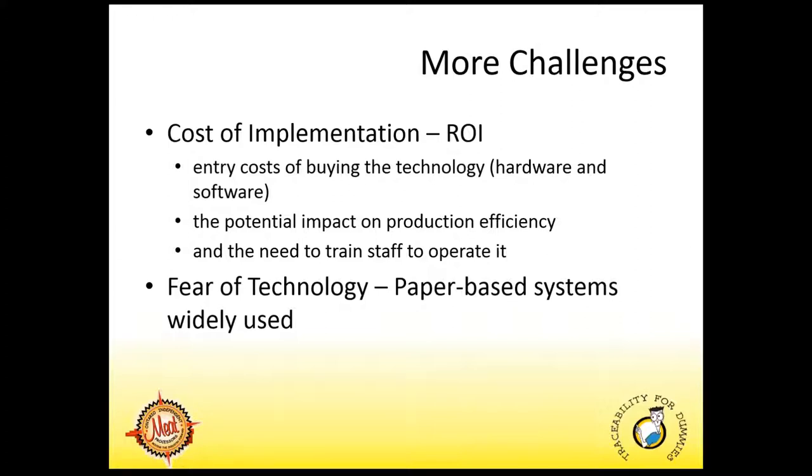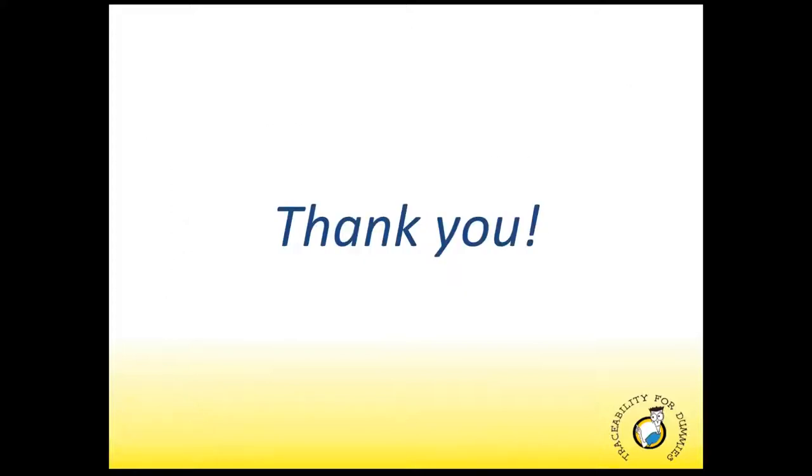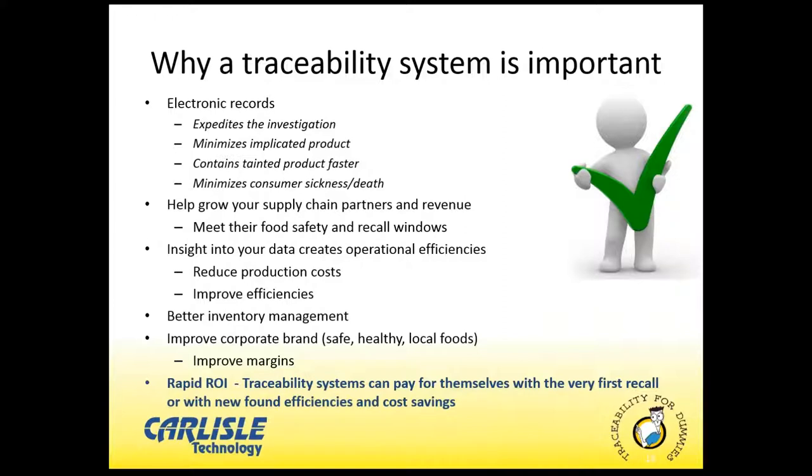Wayne will go on to discuss the benefits in further detail. As we just heard from Daphne, as a meat processor there's a lot of challenges associated with achieving an efficient traceability system. Meat processing is a sophisticated business when it comes to tracking production within the four walls of your plant. But if you take the time and effort to employ the right processes and the right tools and technology, traceability can yield some very compelling benefits.